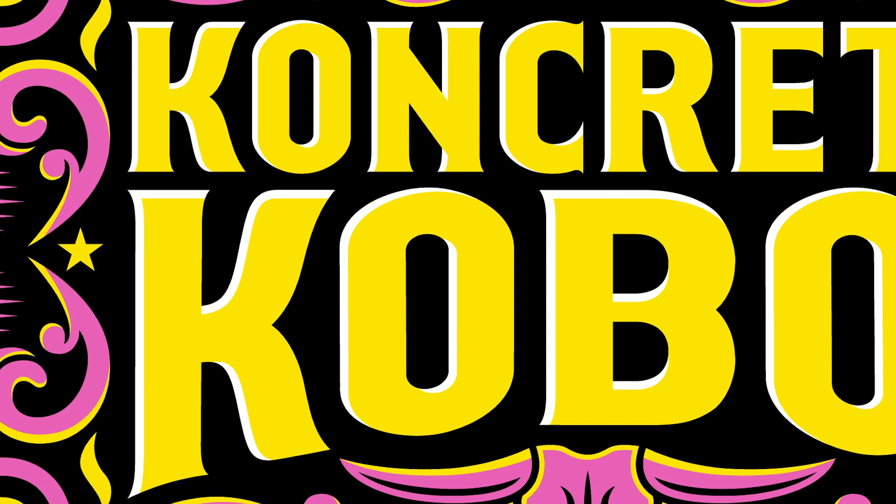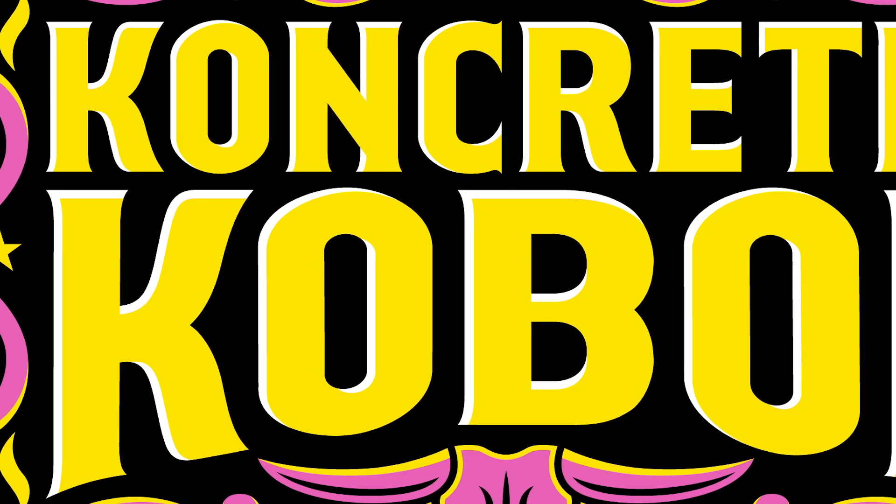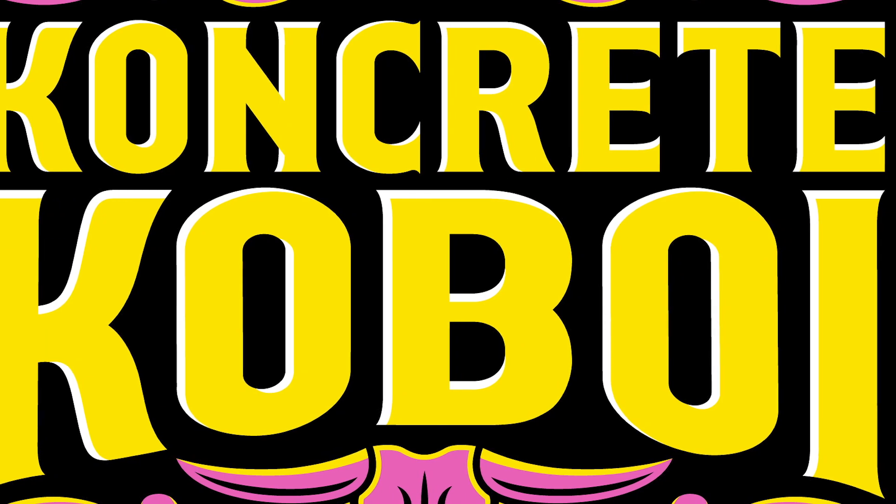On top of that, we also crafted the typography to be strong and bold, but also give it a little bit of a Western twist in the way the characters are formed. And also not forgetting the bull.